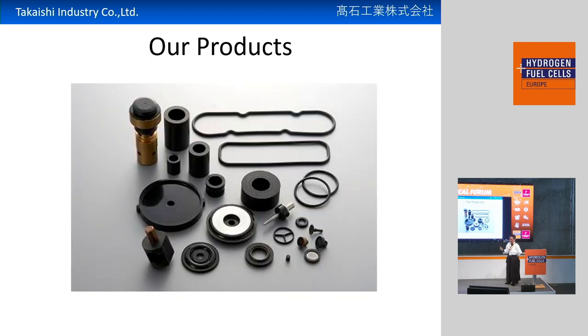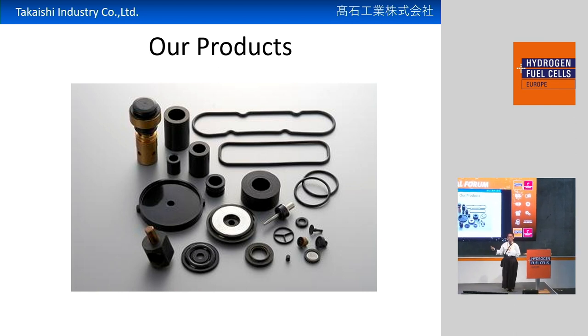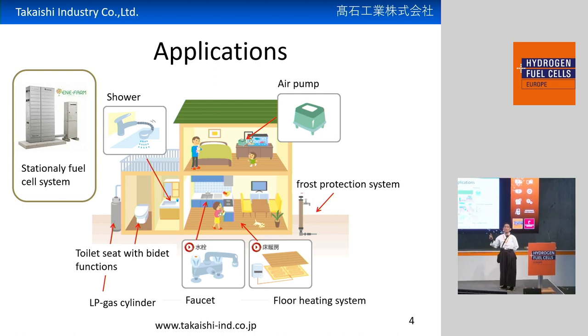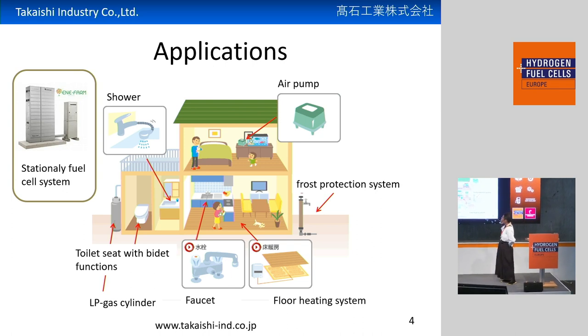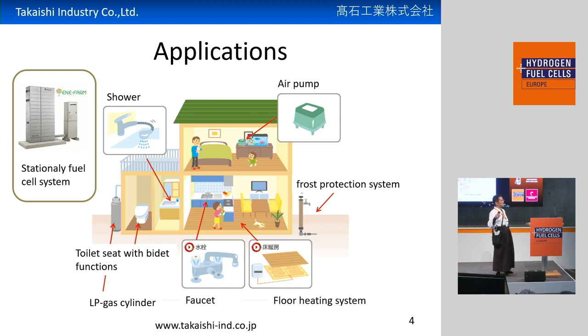Our products include rubber seals, rubber gaskets, and rubber O-rings. Our normal applications, besides high-pressure hydrogen, are mainly used inside the home — like inside faucets, inside showers, and inside toilets. Do you know the Japanese typical toilet, the washlet? Inside the washlet, our O-rings are mainly used. And also inside gas cookers, floor heating systems, something like that.